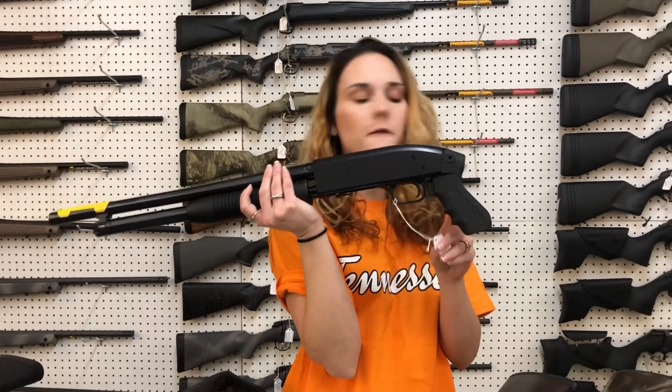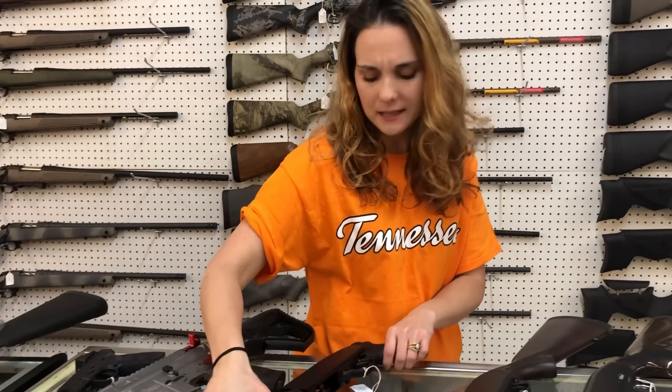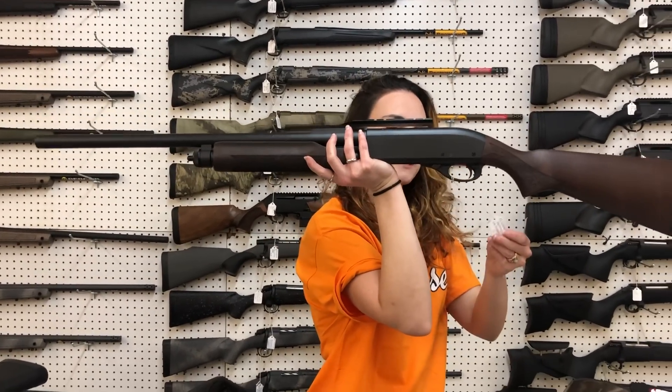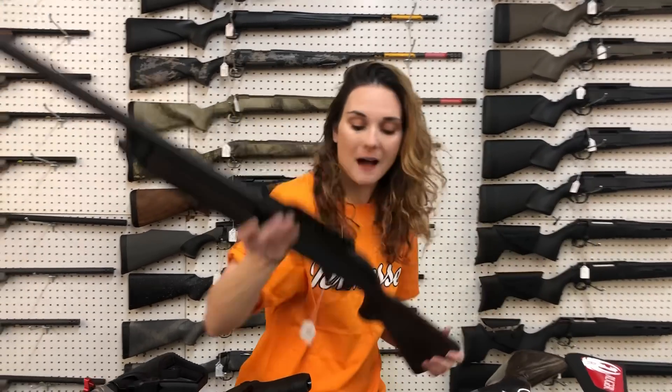Mossberg Little Maverick 88 12-gauge Persuader, y'all — she's going to be $240. I think that one's a security. Remington 870 slug gun, y'all — they are the rifled slug barrels. They've got your mount on top for your optic. They are going to be $540.